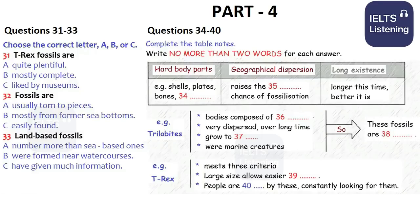So, given that fossilization is so rare, the natural question is: what can increase its odds? Well, fossilization mostly occurs with organisms which meet three basic criteria. One, they must have hard body parts — for example, shells, plates, bones, and teeth. Unfortunately, the soft parts just rot away far too quickly to be fossilized.